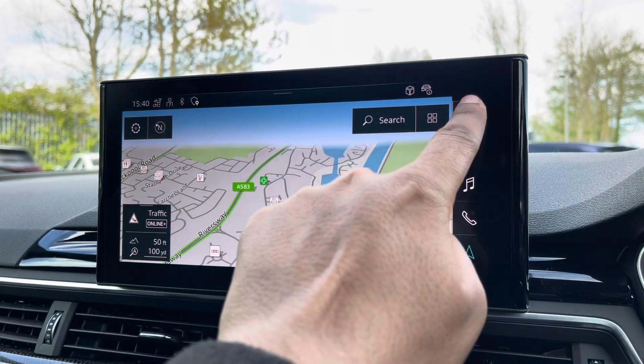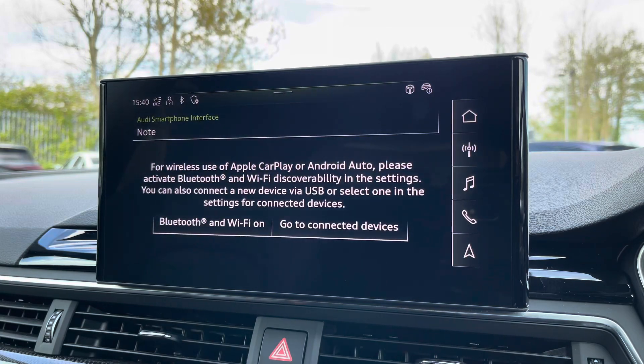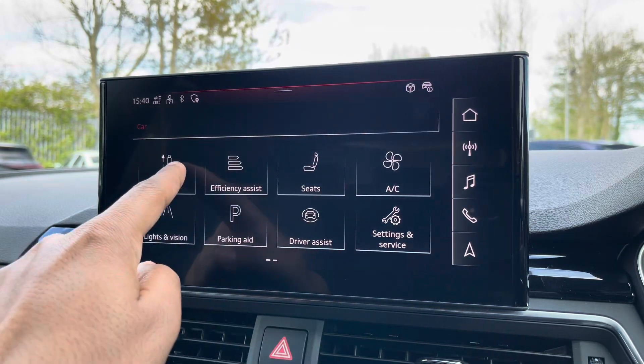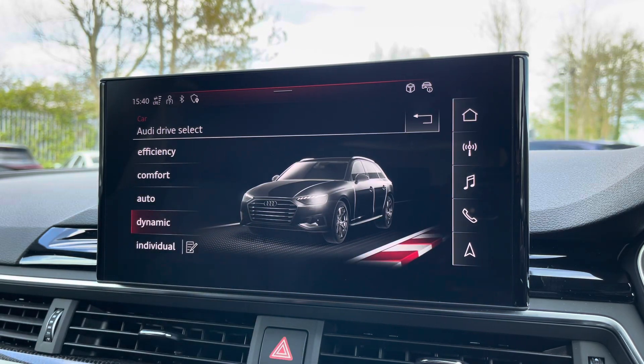There's Audi's smartphone interface, allowing you to connect your device media via wireless Apple CarPlay or Android Auto. There's also Audi's drive select, allowing you to alter the driving dynamics by choosing one of the predefined modes, with our personal favourite being dynamic as it's the most driver focused.